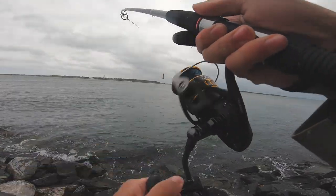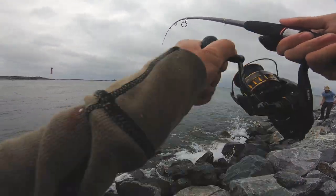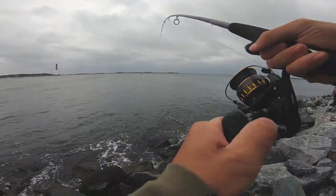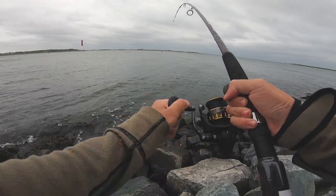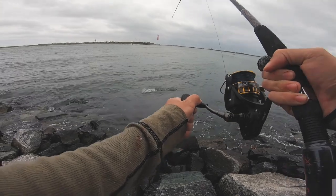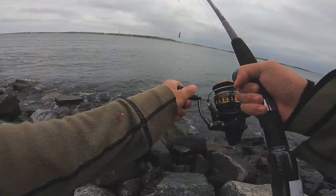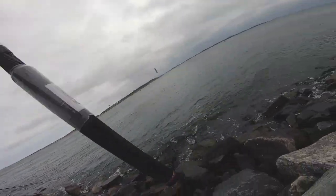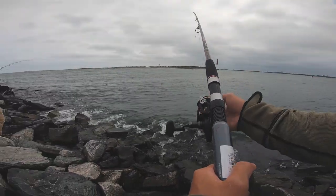There we go — little guy, little guy. Forced this guy in. He was pretty far out there. Quick release — yeah, he's probably like 50 yards out.